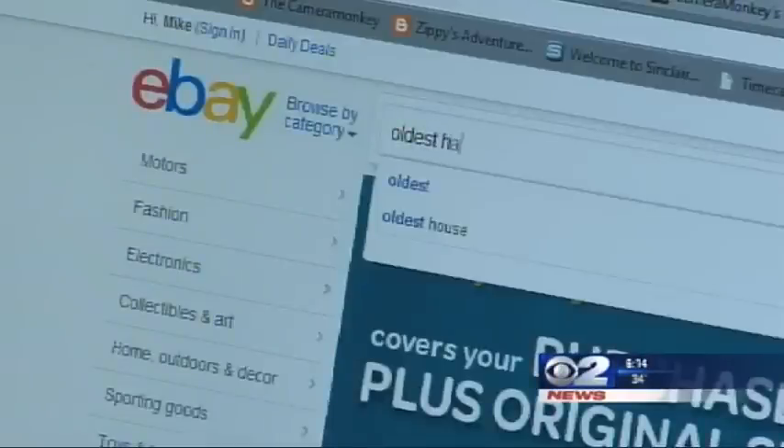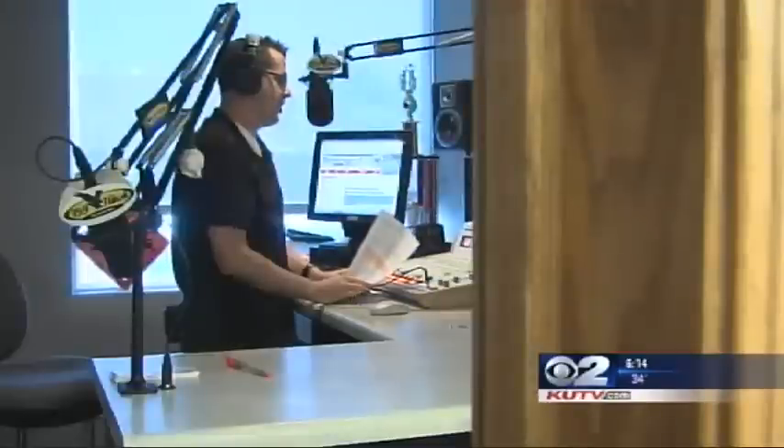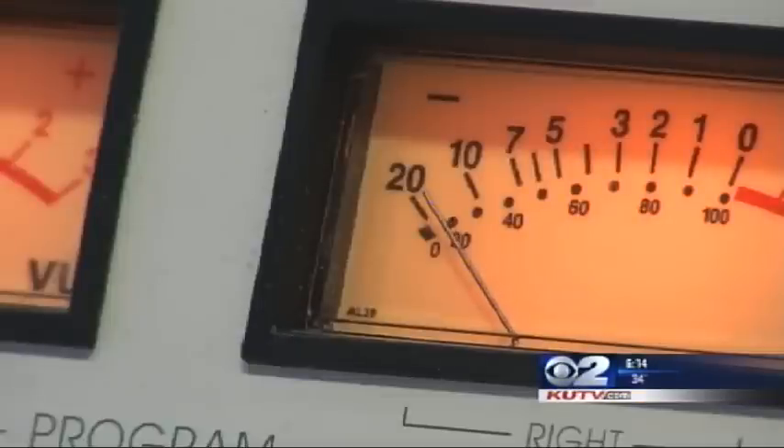They put it on eBay once and it went up to something like $2,000, but they decided not to sell — even when a radio station offered $5,000. They wanted to buy it, have someone microwave it, and then eat it at some kind of promotion they were going to do.